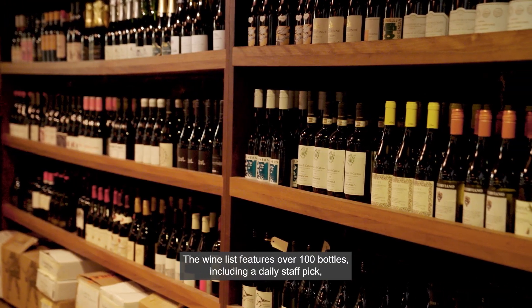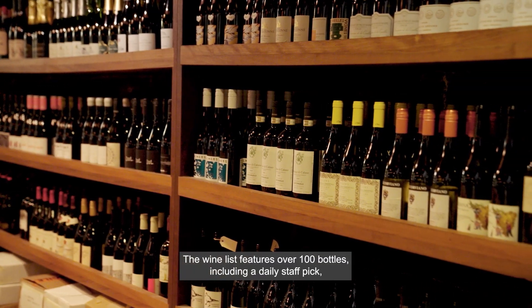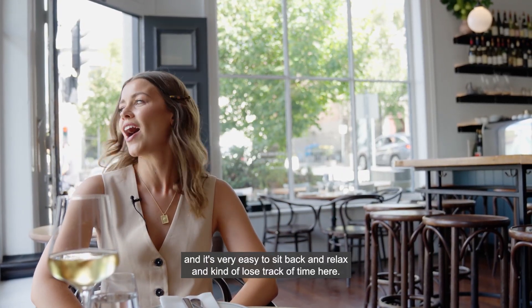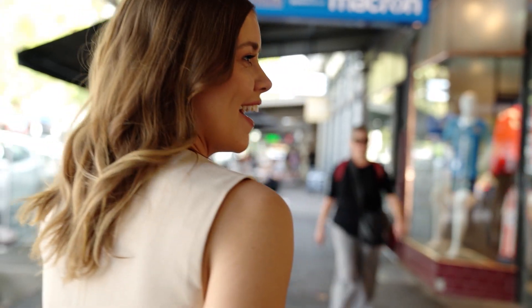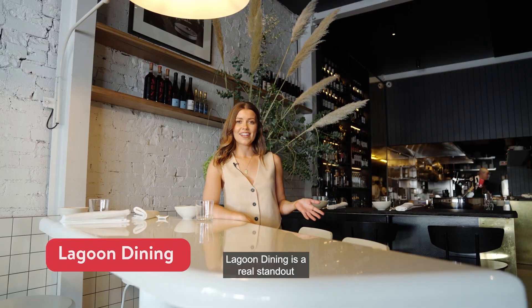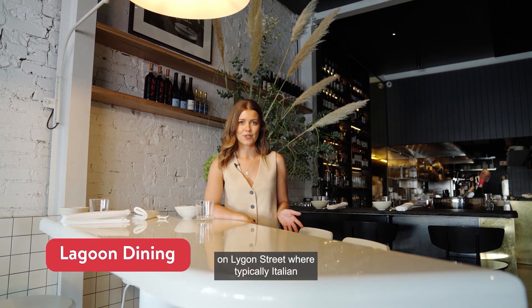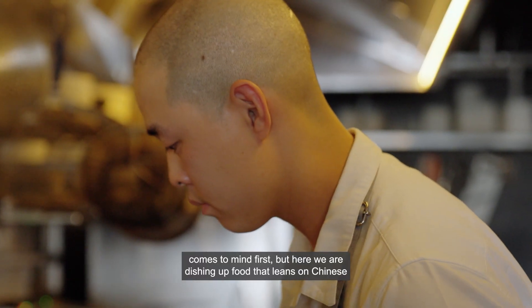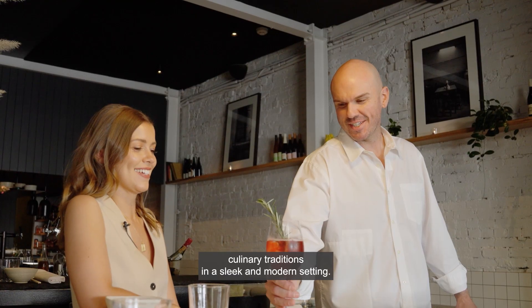The wine list features over 100 bottles including a daily staff pick, and it's very easy to sit back, relax and kind of lose track of time here. Lagoon Dining is a real standout on Lygon Street, where typically Italian comes to mind first, but here we are dishing up food that leans on Chinese culinary traditions in a sleek and modern setting.